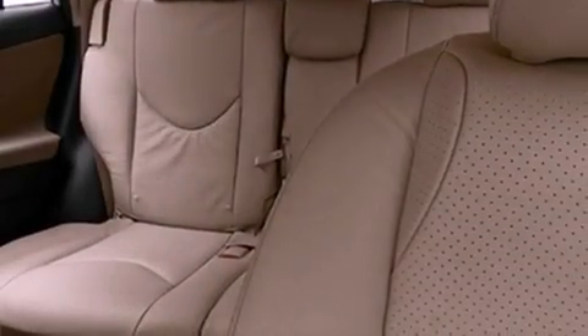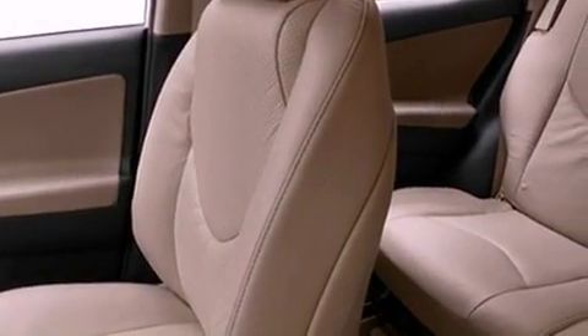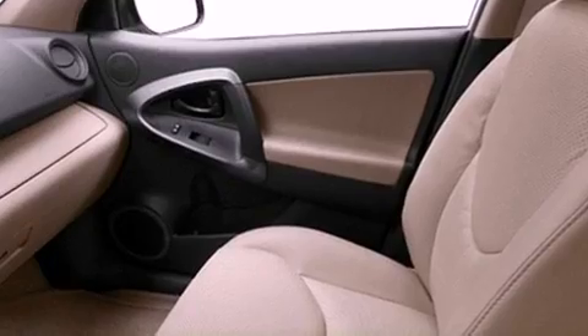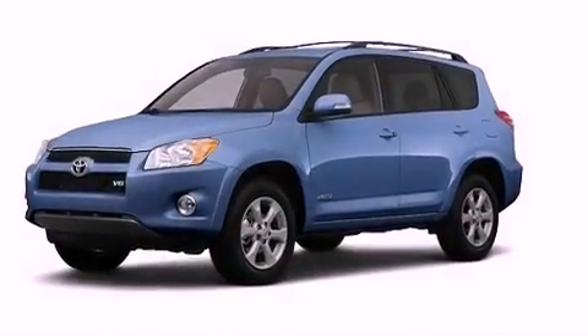The following features are also included: cruise control, steering wheel mounted stereo controls, heated side view mirrors, a CD player, a leather wrapped steering wheel, an illuminated driver side vanity mirror, an engine immobilizer theft deterrent system, an anti-lock braking system, a rear window defroster, and a rear spoiler.